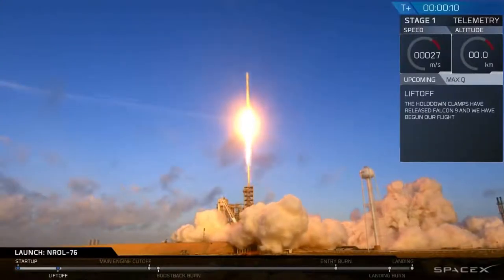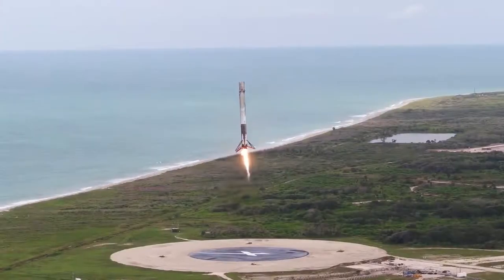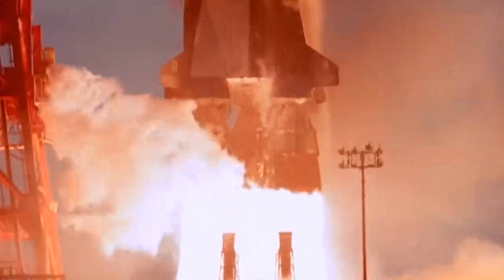Those of us SpaceX fans that have been following the launches for a while now will be well accustomed to seeing incredible camera shots like this. These super high detailed shots provide a great spectacle during the launch procedure, stage separation, and the always exciting landing procedure. But how are we able to get these amazing shots?